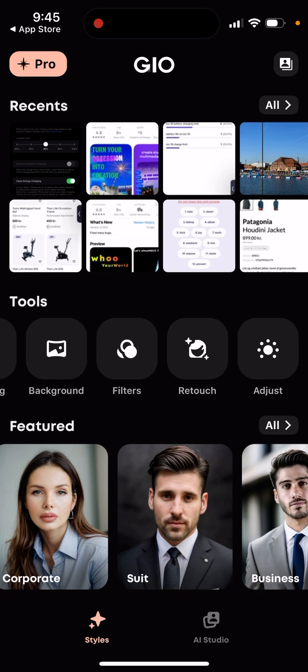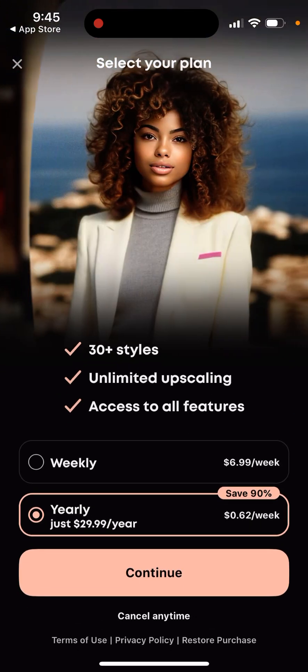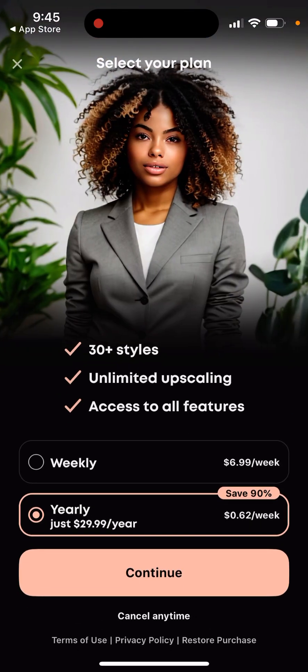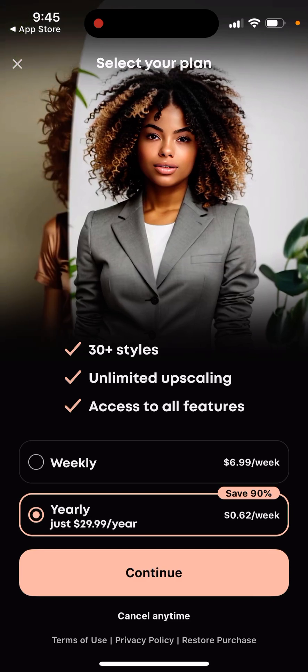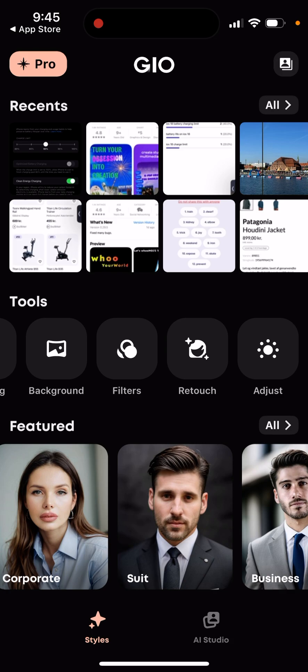Super easy to use app, but unfortunately you can only use it once upgraded - either weekly or yearly. Maybe I will try to upgrade later and show a video of the upgraded app.